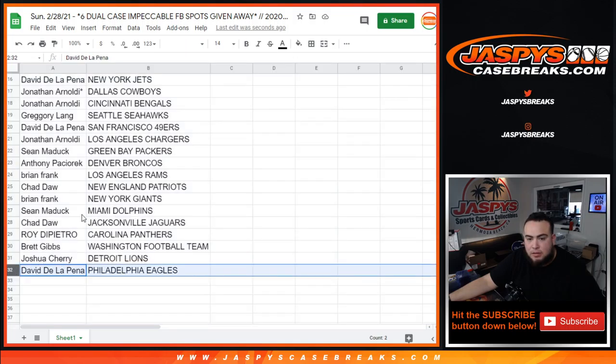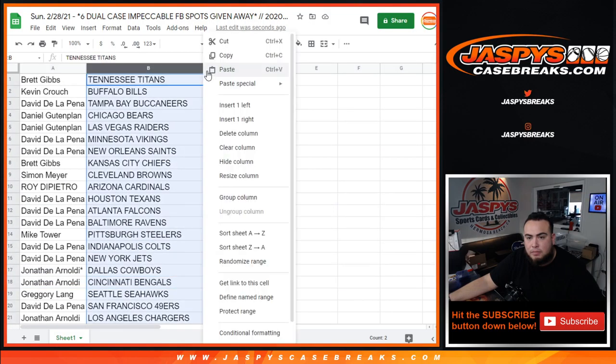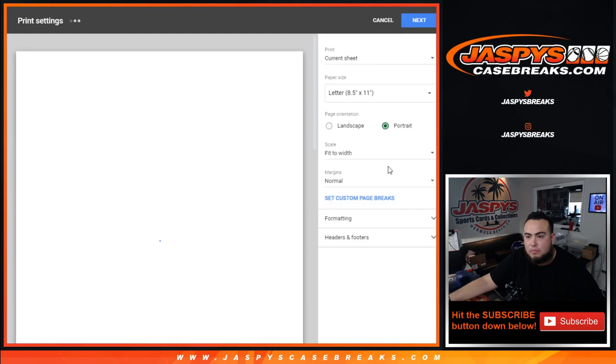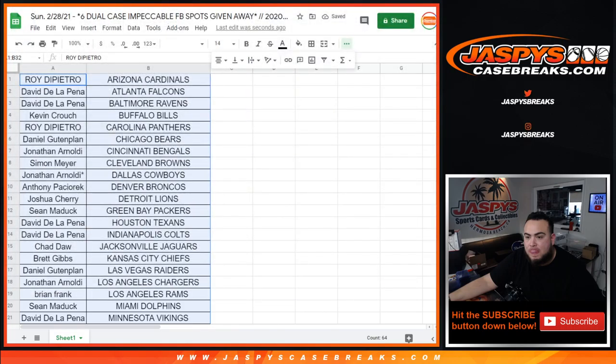Alright guys, there you go. Straight up, no trades, stick with what you got. This is a 2020, so David with the Eagles — most noticeable is Sean. You got the Bengals up here with Jonathan. Chargers — of course a big one right there for Jonathan as well. You're busy and you're Drummond. Alright, we're doing the Jean, Darren.